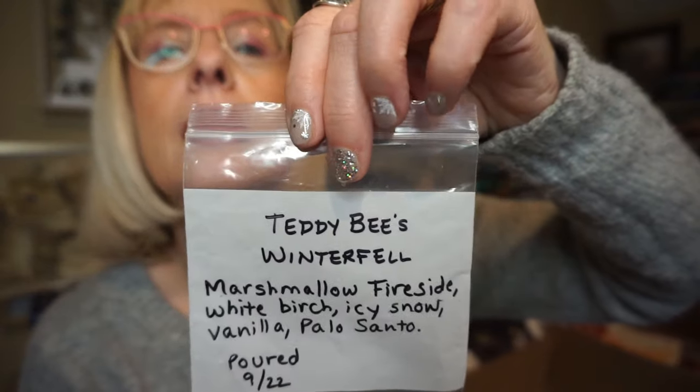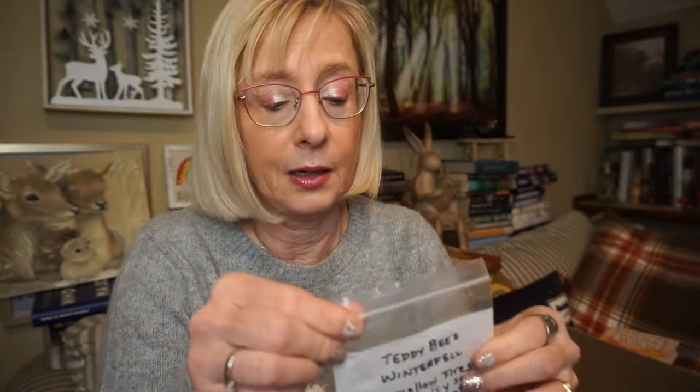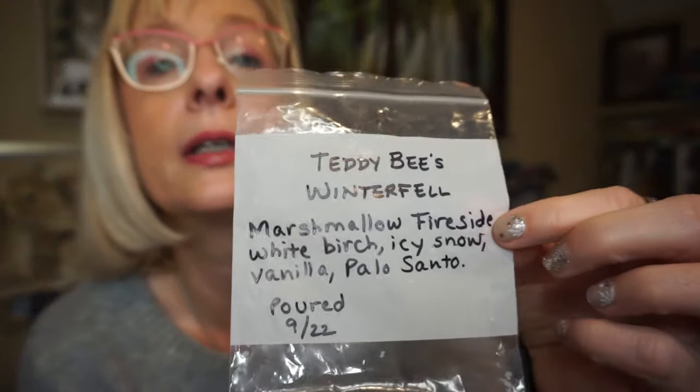This is Teddy B's Winterfell. The notes are Marshmallow, Fireside, White Birch, Icy Snow, Vanilla, and Palo Santo. You definitely get that soft, creamy marshmallow scent with a little bit of a woodsy note mixed in and some vanilla. This one actually filled up the bedroom and was fairly long lasting.